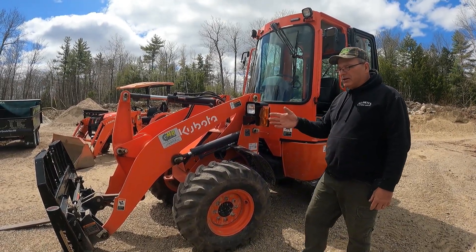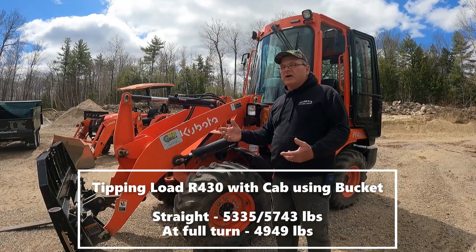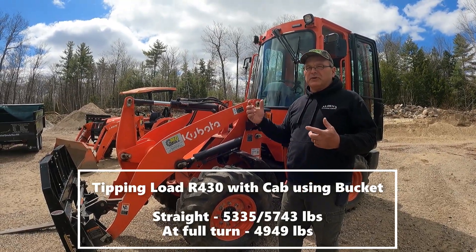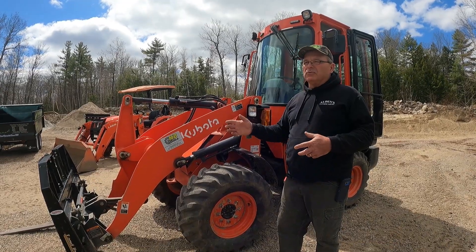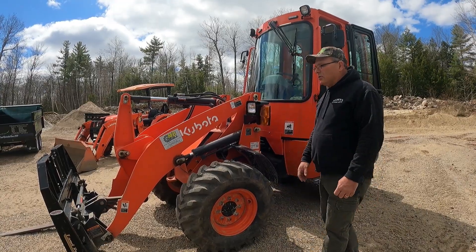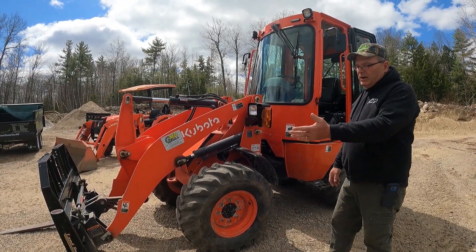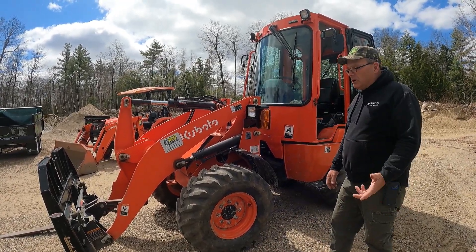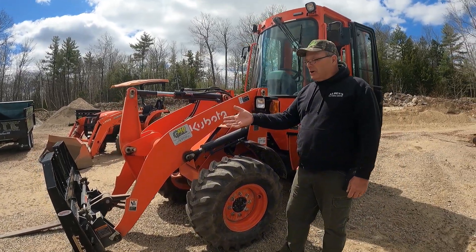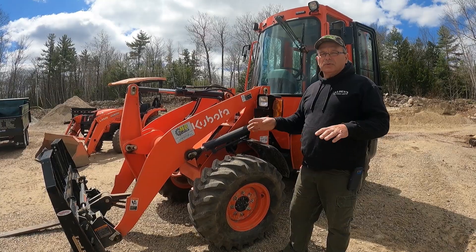This will lift almost 5,000 pounds off the ground, and even at 4 or 5 feet you're still in the 4,000-plus range. So if I was loading a whole skid of rock or block onto a truck or trailer, there's no issues at all. I have a sawmill — I can grab four 16-foot pine logs with this and it's not even uncomfortable to do it.